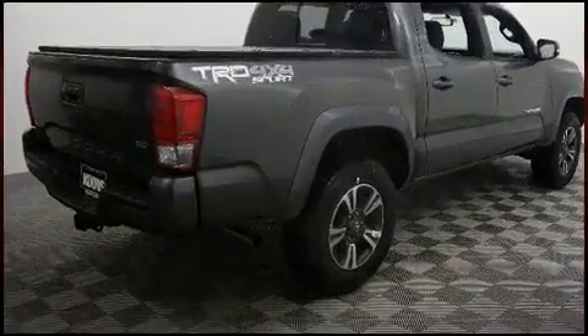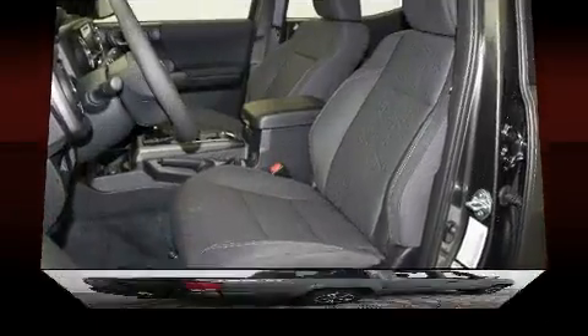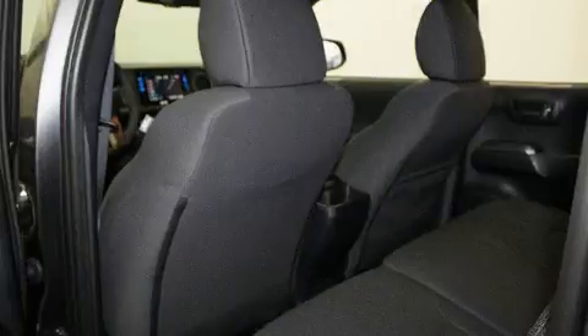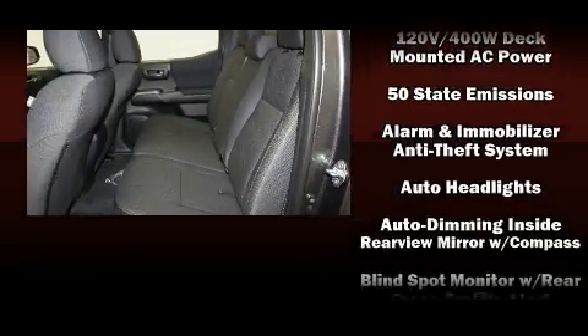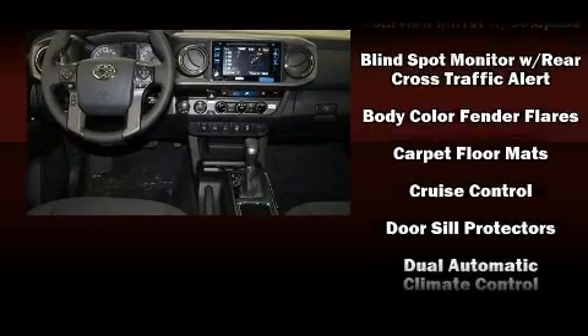Toyota prioritized practicality, efficiency, and style by including a rear step bumper, front dual-zone air conditioning, front fog lights, turn signal indicator mirrors, a tonneau cover, and a blind spot monitoring system.